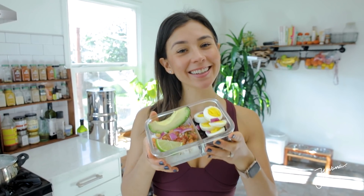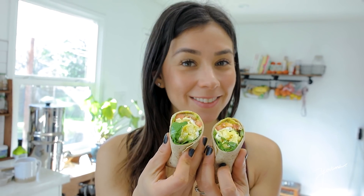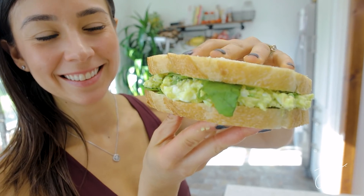The best part about these breakfasts is that you can prep them beforehand and have them ready in the fridge to go every single morning. That way you don't have to think every single morning about what you're gonna eat for breakfast — you just grab it and go.